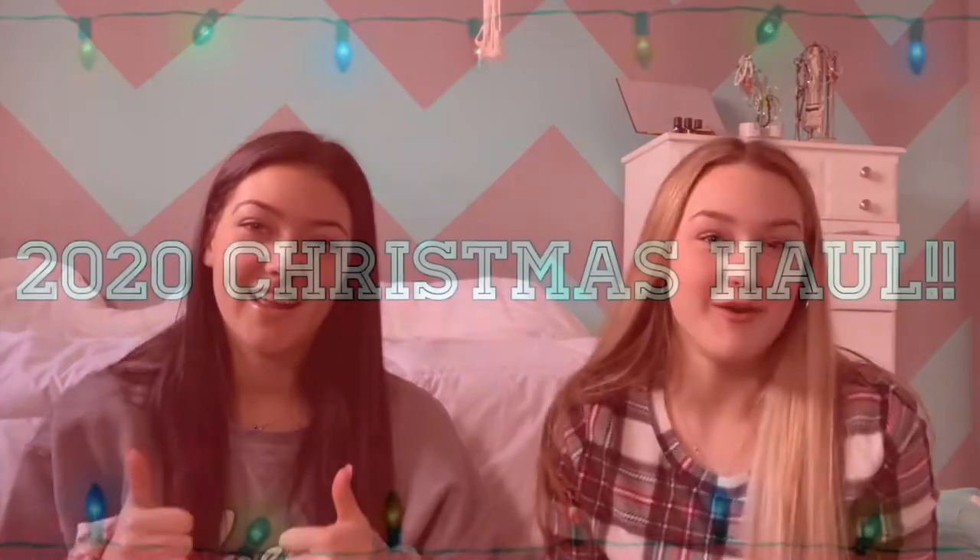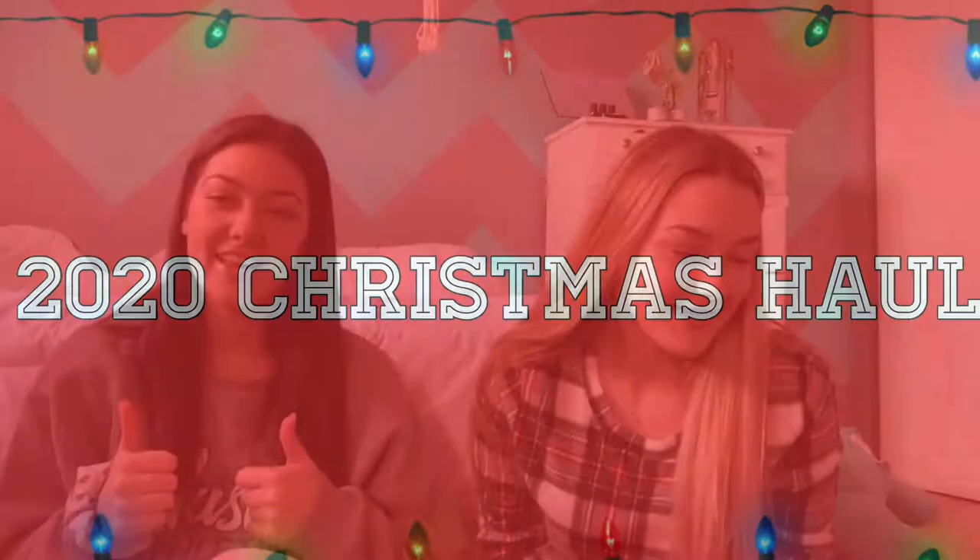Okay, hello everyone! I'm Clara and this is my sister Chloe. This is my first YouTube video that I'll be uploading and we are doing a Christmas haul. This is not to brag in any way — we just love watching them and want to show you what we got. We're super grateful for everything. Okay, should we start?